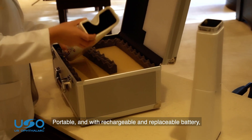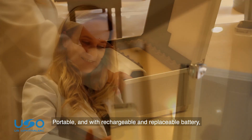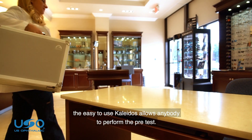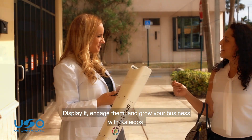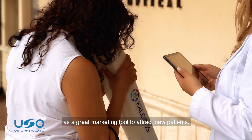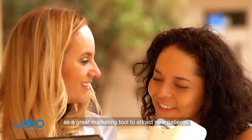Portable and with rechargeable and replaceable battery, the easy-to-use Colitis allows anybody to perform the pre-test. Display it, engage them, and grow your business with Colitis as a great marketing tool to attract new patients.